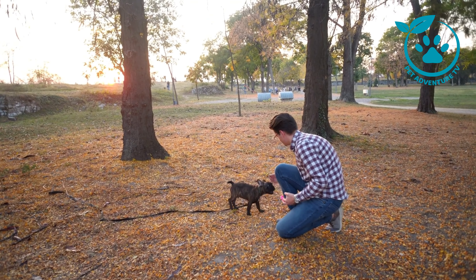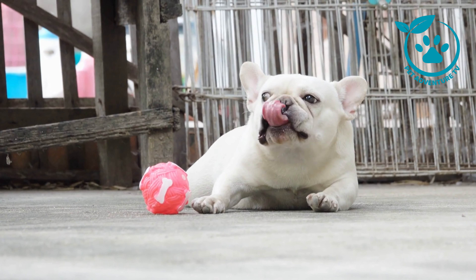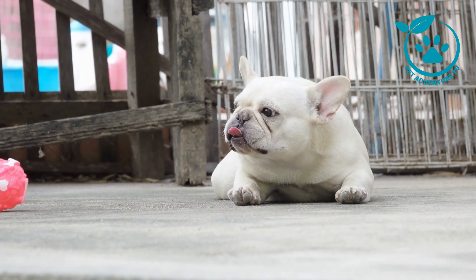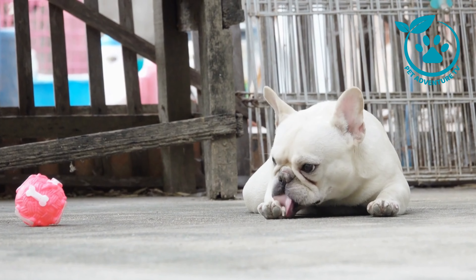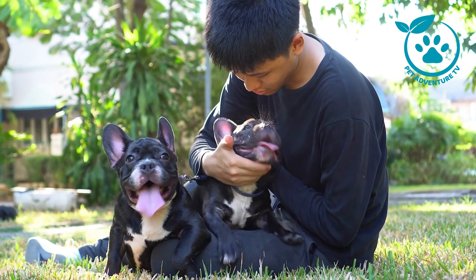Let's start with the basics. Training a French Bulldog is not only fun but also essential for a happy and well-behaved pup. We'll cover fundamental commands like sit, stay, and come, with easy-to-follow steps to make the process enjoyable for both you and your furry friend. Remember, positive reinforcement is key.